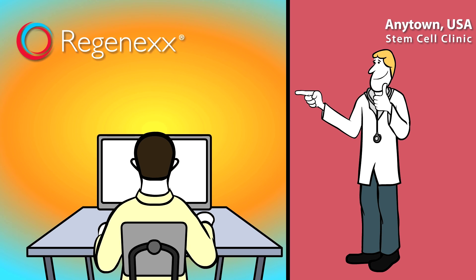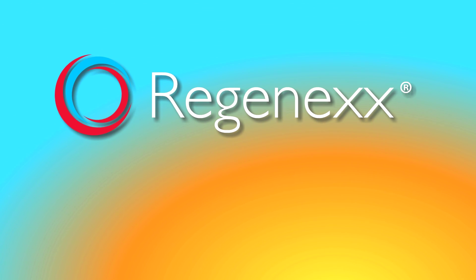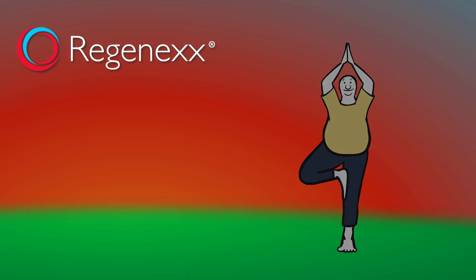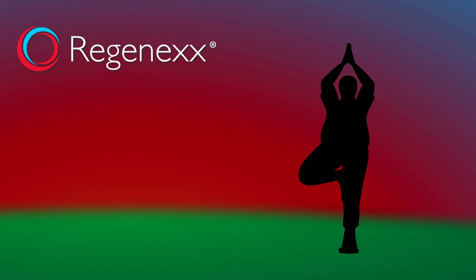It's your health, so ensure yourself the best possible outcome. If you're considering a regenerative treatment for an orthopedic condition, stack the odds in your favor by choosing Regenexx, the world's most advanced stem cell procedures.